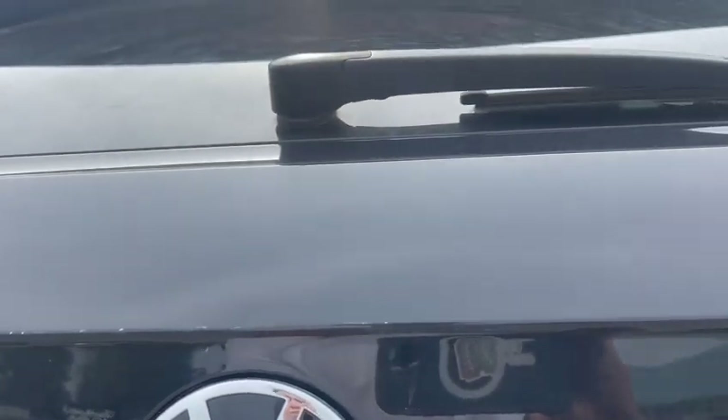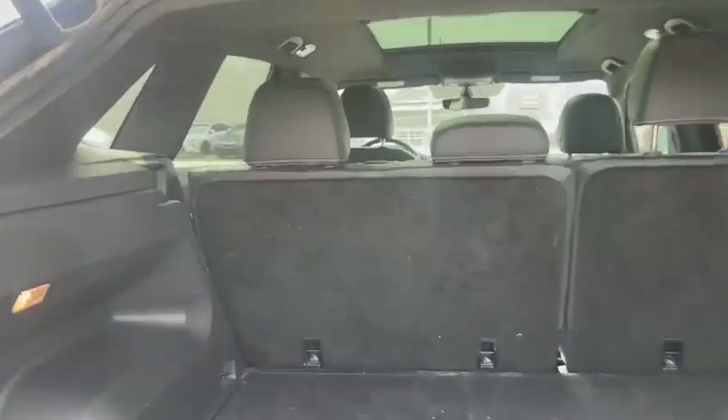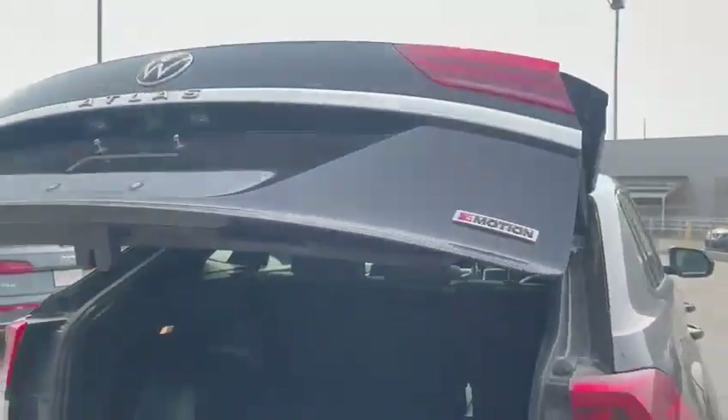Let's open it up. Power liftgate, tons of space back here. You got your spare tire right there. To close it, all you do is press this button and it closes right down for you.